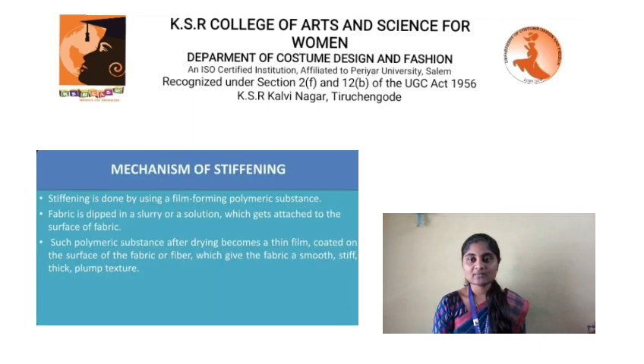Mechanism of stiffening: Stiffening is done by using a film-forming polymeric substance. The fabric is dipped in a slurry or solution which gets attached to the surface of the fabric. Such polymeric substance, after drying, becomes a thin film coated on the surface of the fabric or fiber, which gives the fabric a smooth, stiff, thick, plump structure.